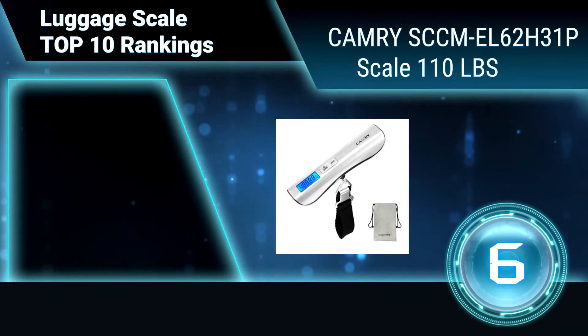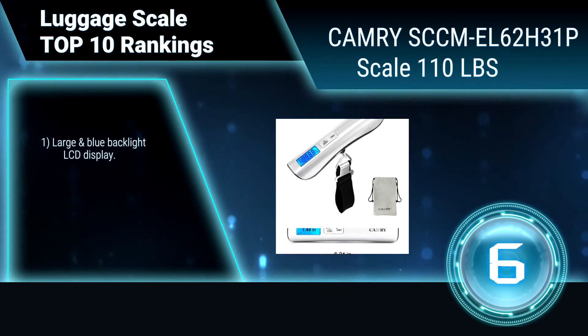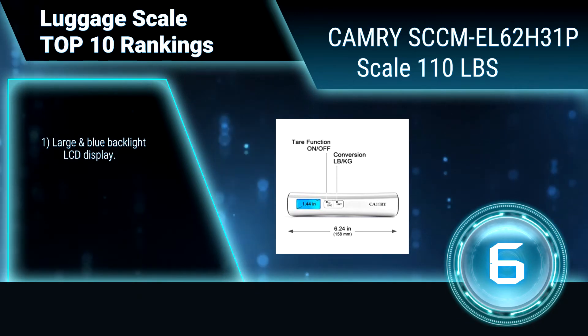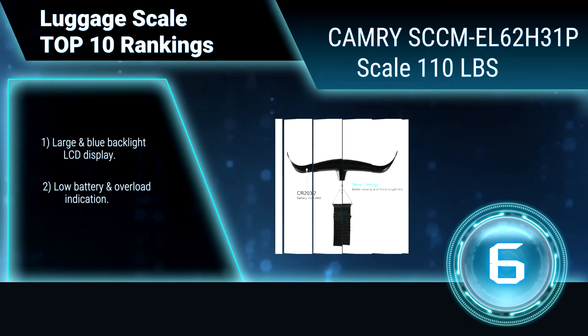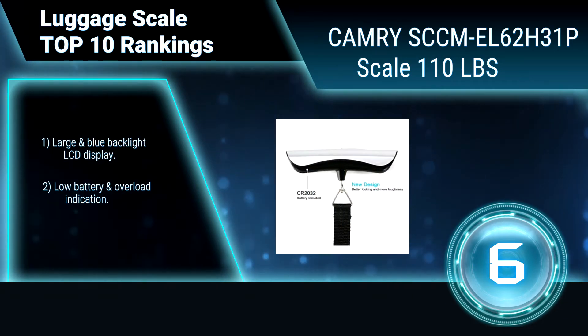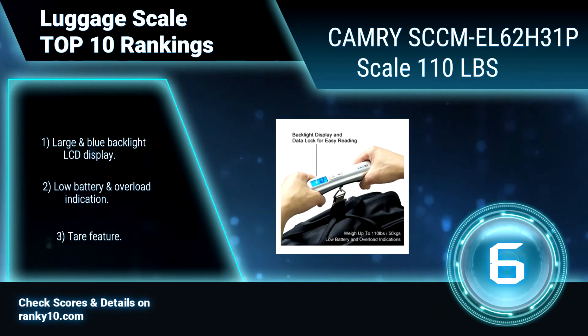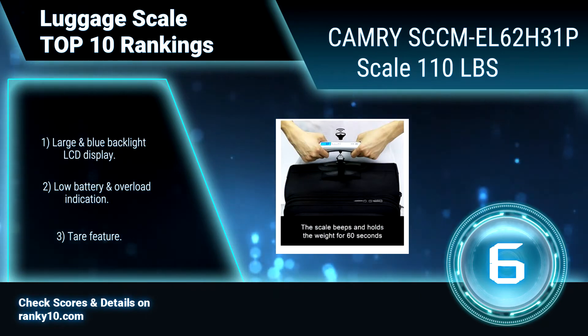Ranking number 6: Camry SCCM EL62H31P Scale, 110 pounds. This luggage scale features an auto data lock function with beep signals that will provide an easy and accurate luggage weight. After 60 seconds, it will auto off to save battery energy. Large blue backlight LCD display, low battery and overload indication, and a tare feature.